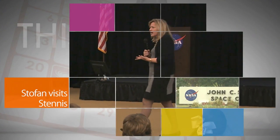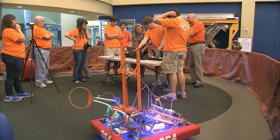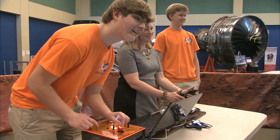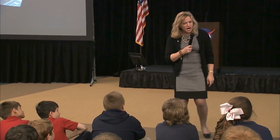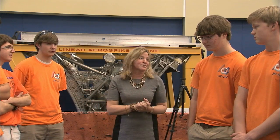NASA Chief Scientist Ellen Stofan made a visit to Stennis Space Center this week to talk with employees and tour facilities. She also participated in a FIRST Robotics demonstration at the Infinity Science Center and spoke with students about NASA's work using applied science to create new tools that benefit life on Earth and solve real-world problems.